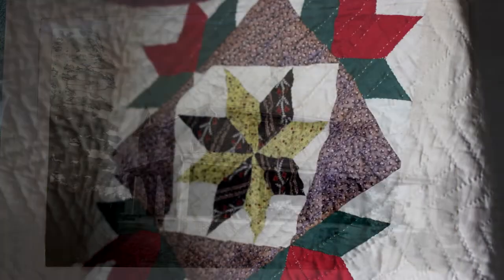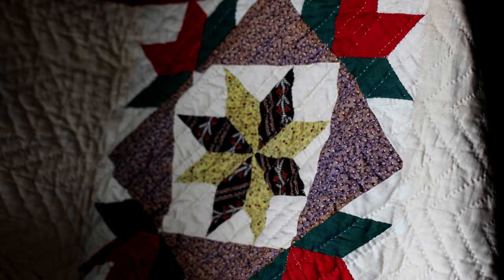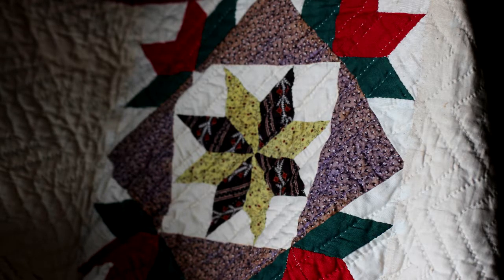Why did you choose this one for the quilt trail? The colors in it would stand out a lot better than some of the others I had.